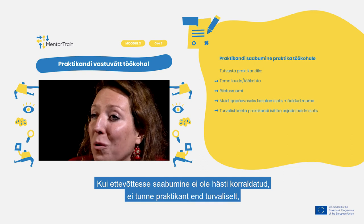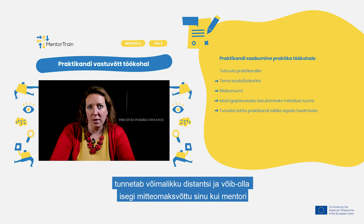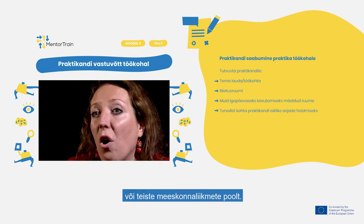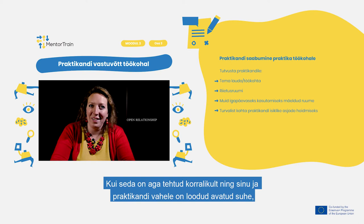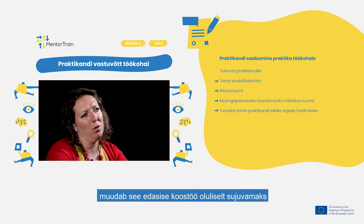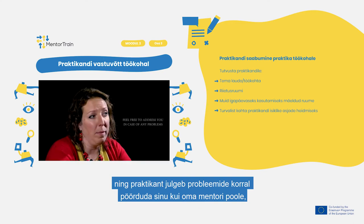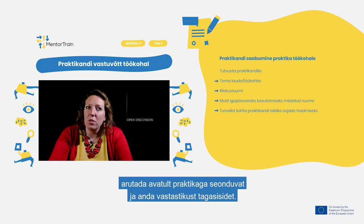If the onboarding is not done properly, the apprentice does not feel safe, and perceives a possible distance and maybe even a lack of acceptance by you as a mentor or other people within the team. However, when done properly and you are building an open relationship with the apprentice, it greatly smooths further cooperation and makes the apprentice feel free to address you as their mentor in case of any problems, openly discuss the apprenticeship, and provide mutual feedback.